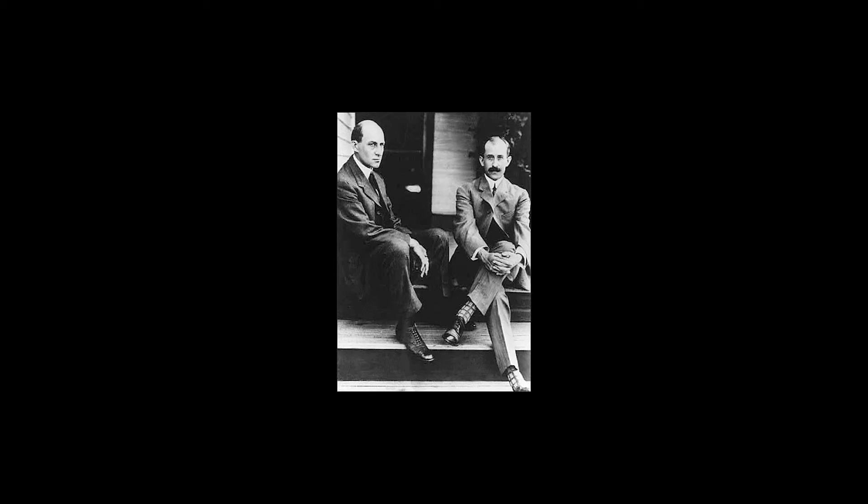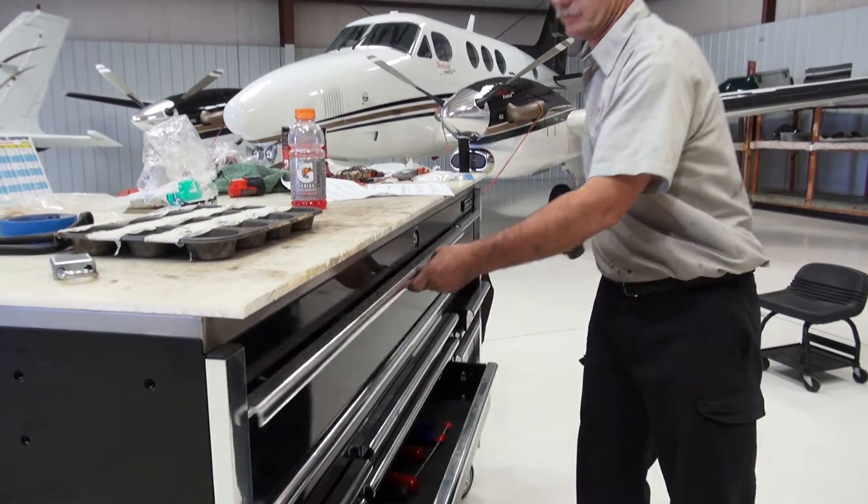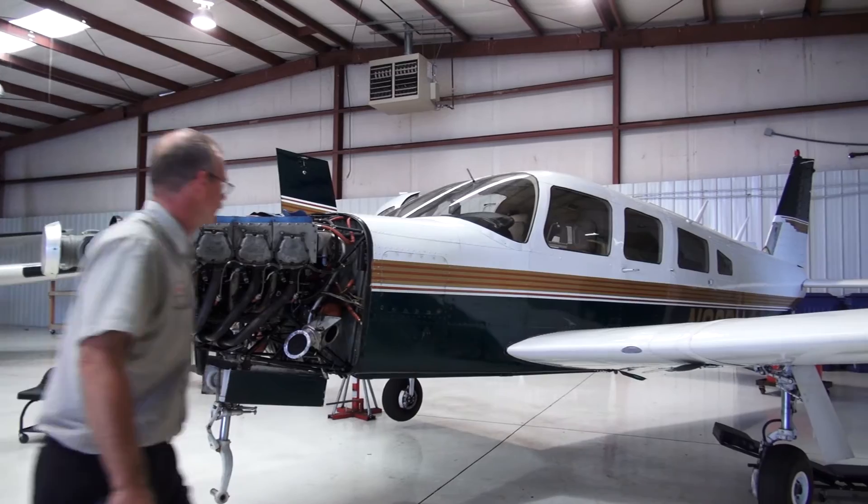Would the Wright brothers have ever gotten off the ground without a brilliant mechanic? Over a century later, the aviation maintenance technician is needed more than ever.